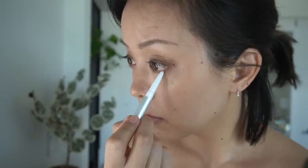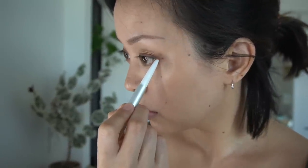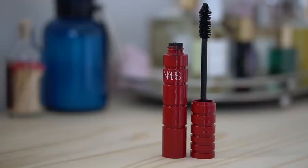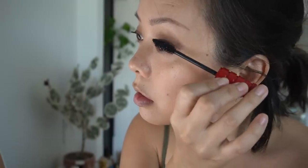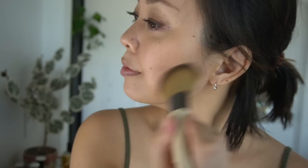Then I'll use a brightening eyeliner — I've been testing this one out, which is very iridescent. It helps open up my eyes and it's just a great trick I've learned over the years. Then I'll go back in with the brown eyeliner and define my lower lash line. Curling my lashes and applying tons of mascara — I'm a mascara junkie, but it really opens up my eyes so I don't have to do as much eye makeup.